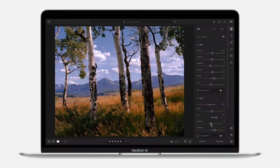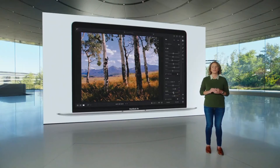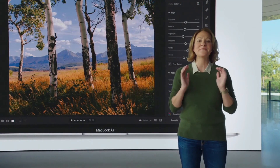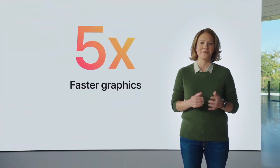Or if you're working in Lightroom, you can manage huge raw libraries at unheard-of speeds, turning your Air into a mobile photo studio. And with the world's fastest integrated graphics featuring up to eight cores, Air delivers up to five times faster graphics performance — the biggest leap ever for MacBook Air.